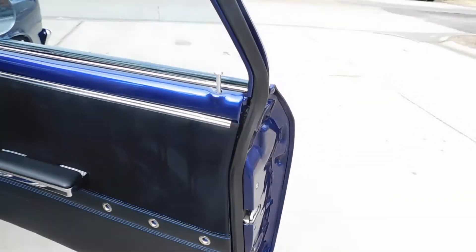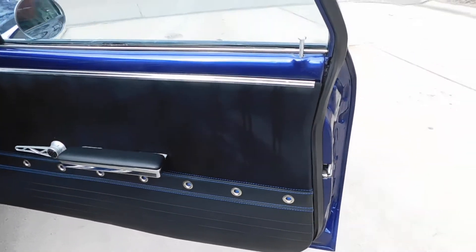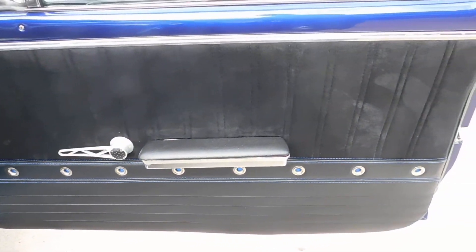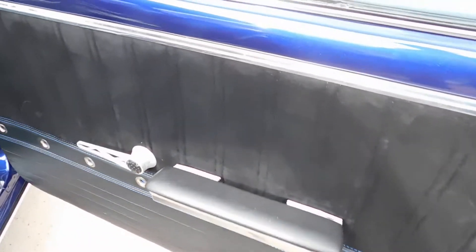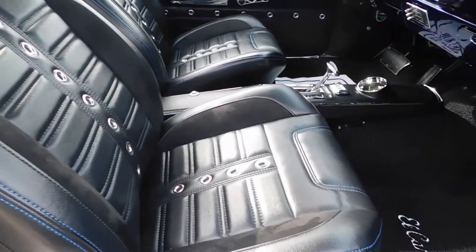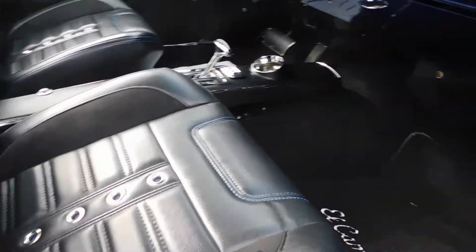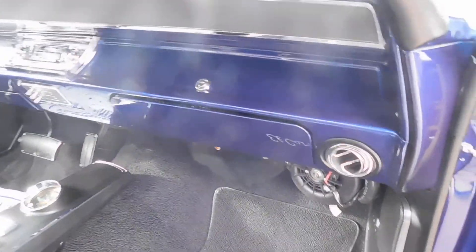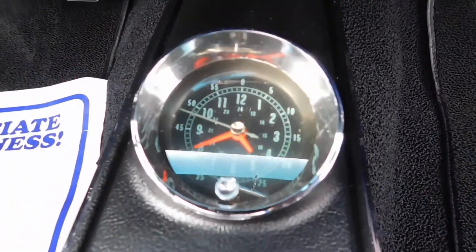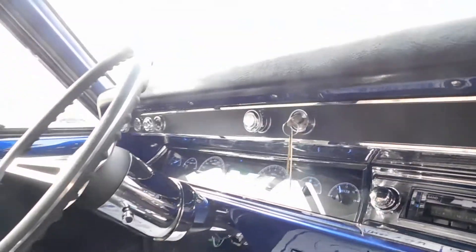TMI interior, very nicely and very well done. Got suede inserts, billet door hinges, billet inside door handles, got the blue stitching, tilt wheel. Even the clock works — just nicely done. Dakota Digital gauges.